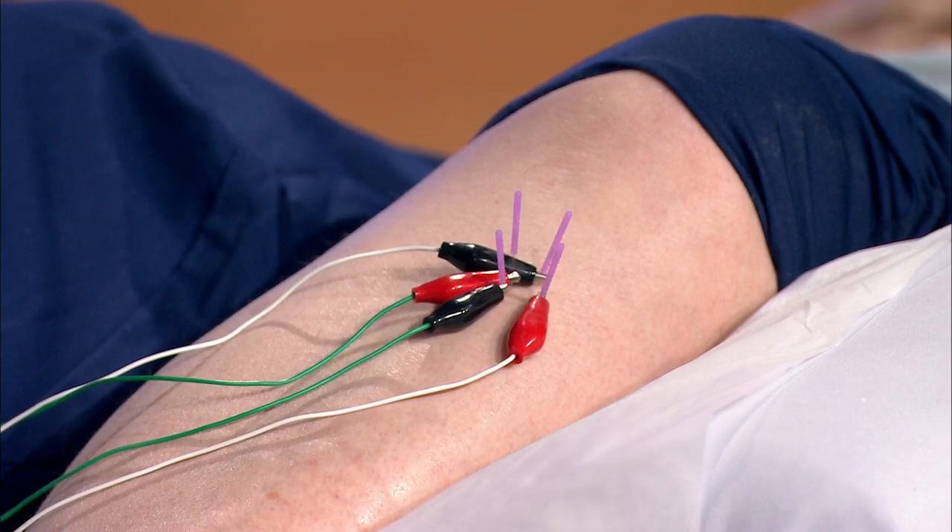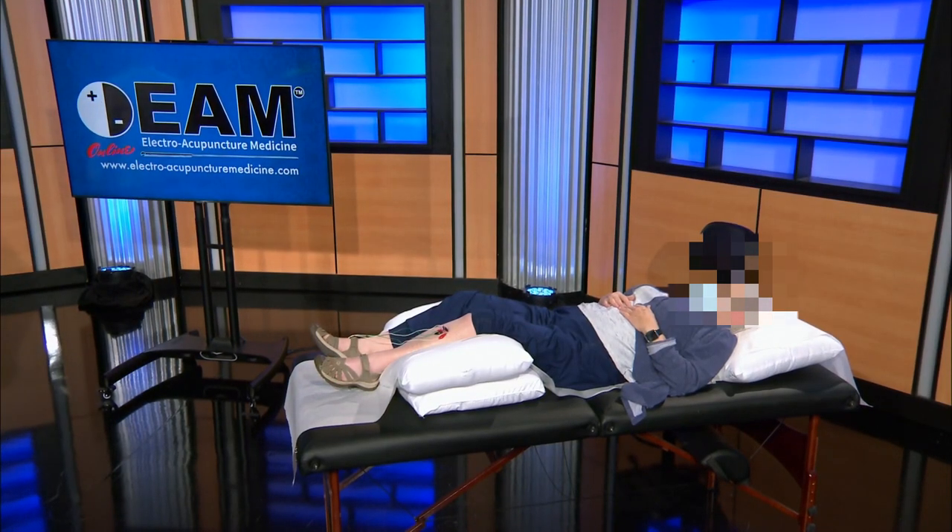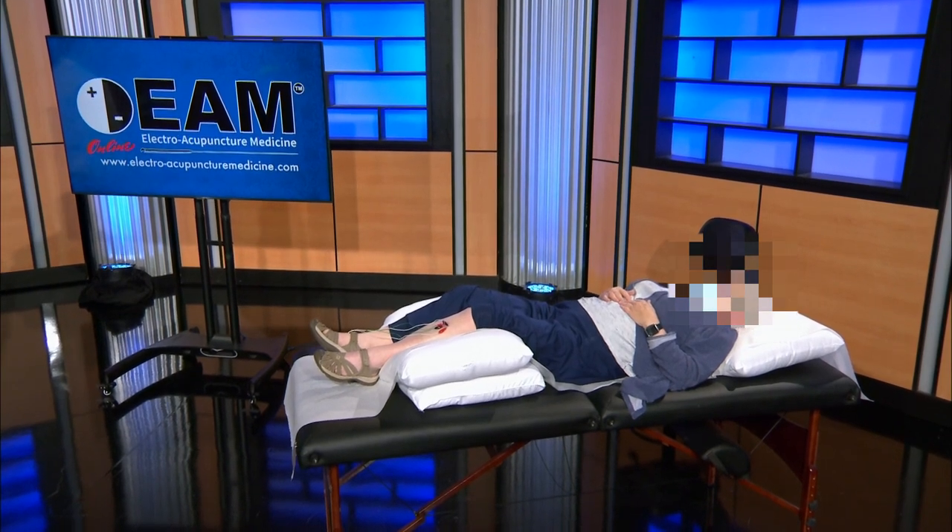Now I'm going to leave this 15 to 20 minutes, pull the needles, and tomorrow at this time she'll be feeling like a million bucks or more.